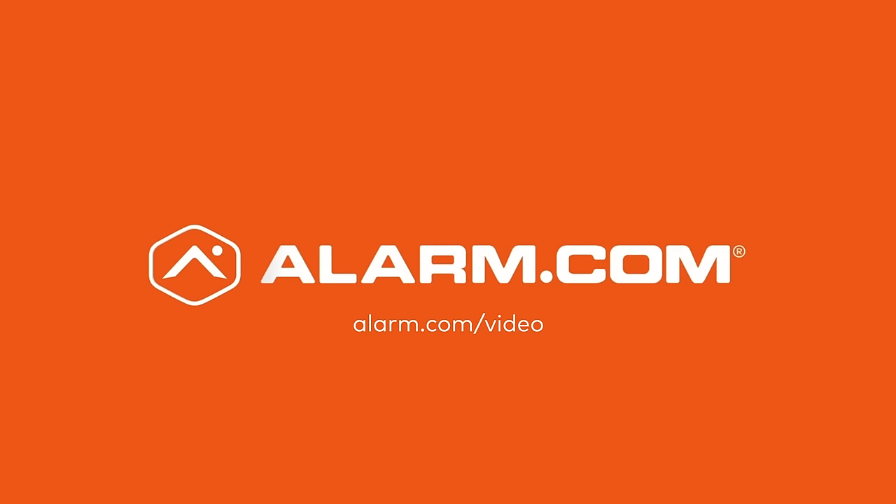Now that's smarter security. Learn more today at Alarm.com slash video.